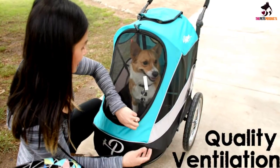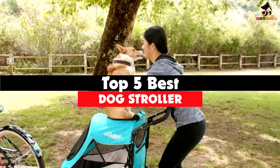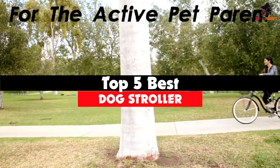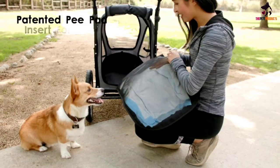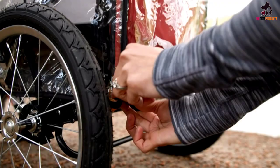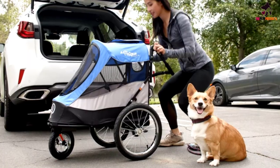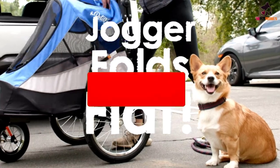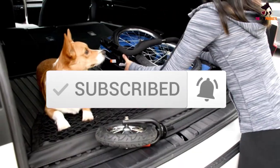Hey guys, in this video we're gonna be checking out the top 5 best dog strollers available on the market for their true quality. I made this list based on my personal opinion and hours of research, and have listed them based on popularity, quality, price, durability, user opinions and more. If you want to see more information and the updated price, you can check out the description below, and also make sure to subscribe for more reviews.